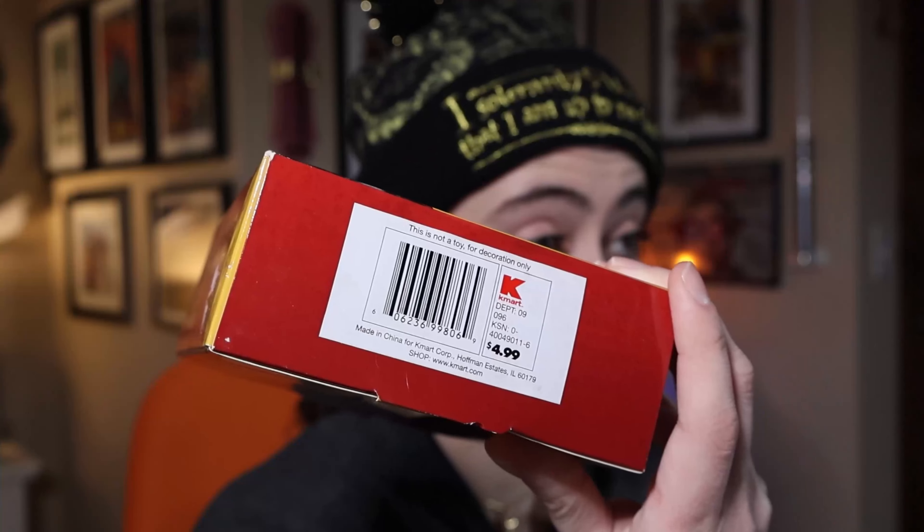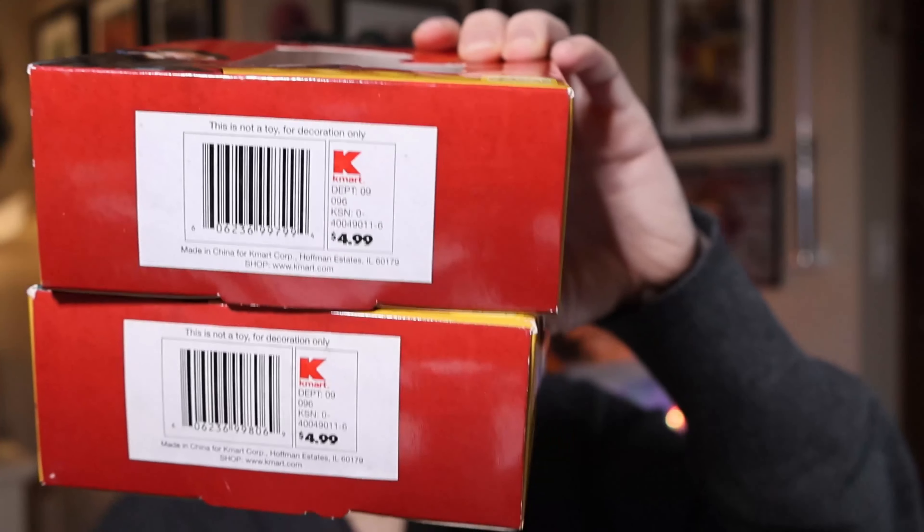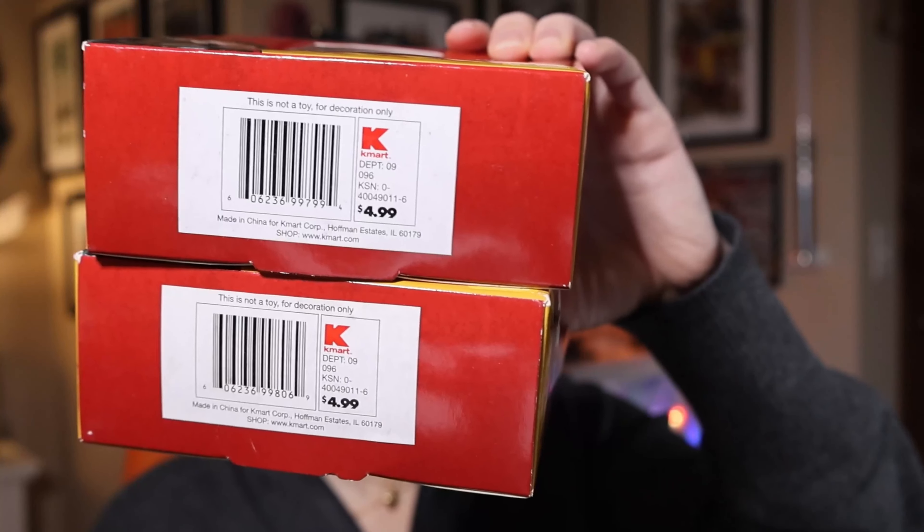Now apparently these were all Kmart exclusives, hence the Kmart on the back. And they were originally $4.99 — you can see that right there. They all say $4.99 on the back of them.